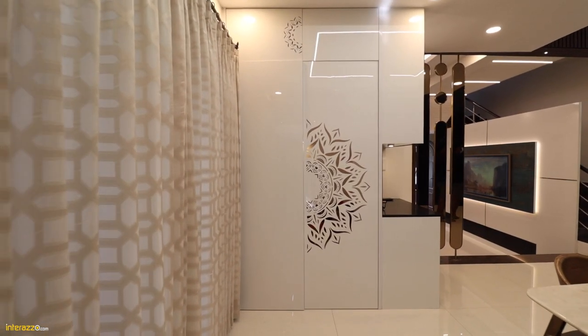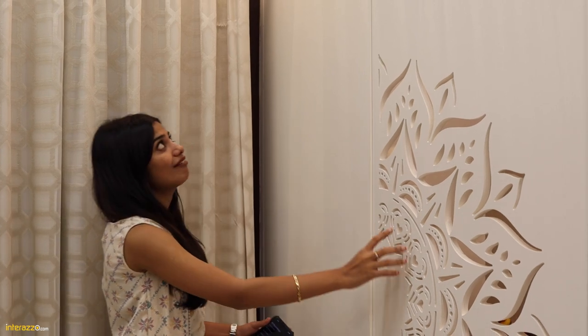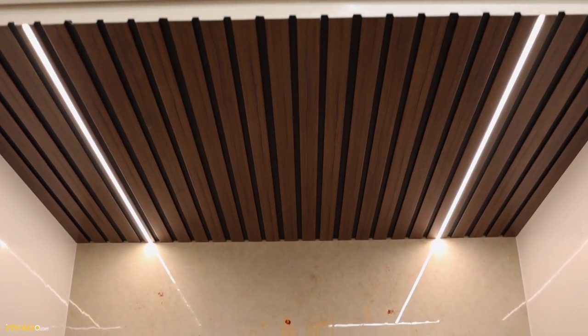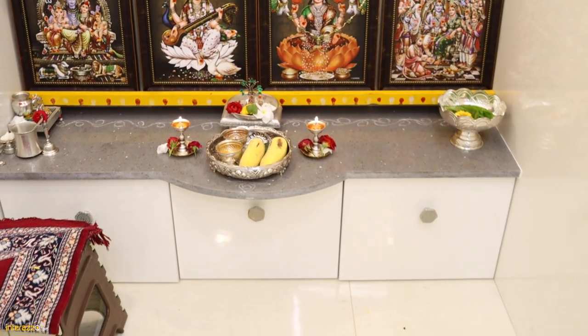This is the poja unit. These are acrylic finish shutters, and we have provided CNC cutting for the shutter. To complement this design, we have also added CNC cutting for the storage. Inside, there is a Europrathic panelling with profile light, and we have added drawers.